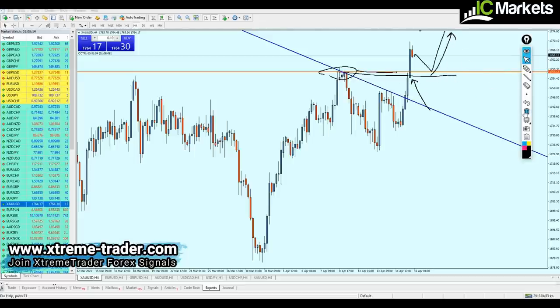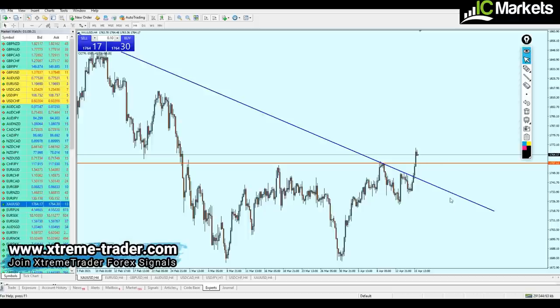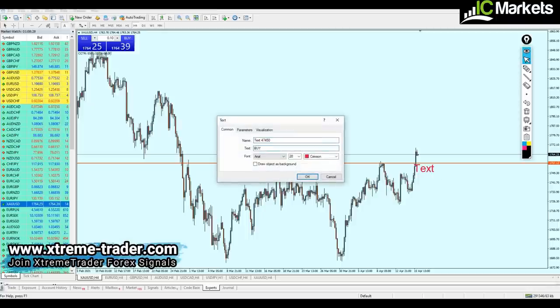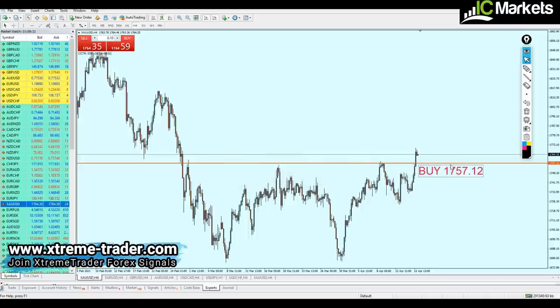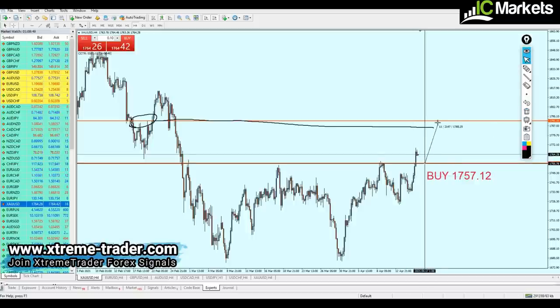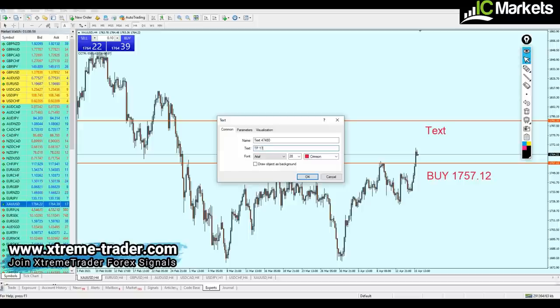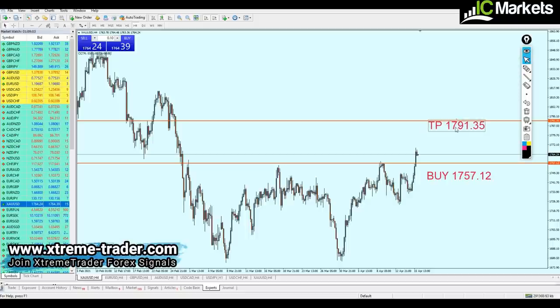Going back to the four-hour time frame, the gold should be good for a buy at 1757.12. The target this time is the nearest resistance candle right here — we are aiming for about 344 pips of profit from this trade. The take profit level is going to be 1791.35.